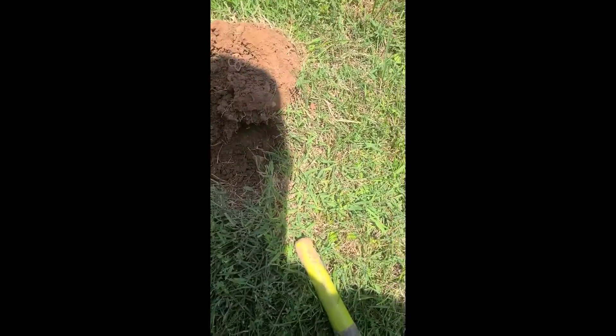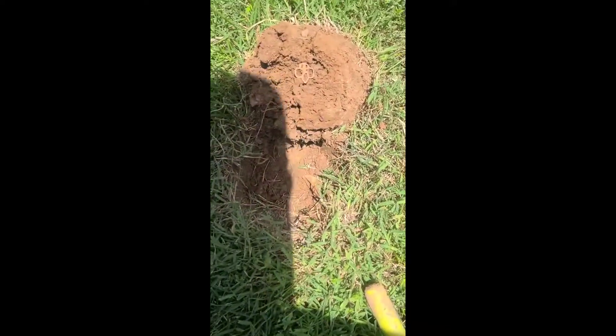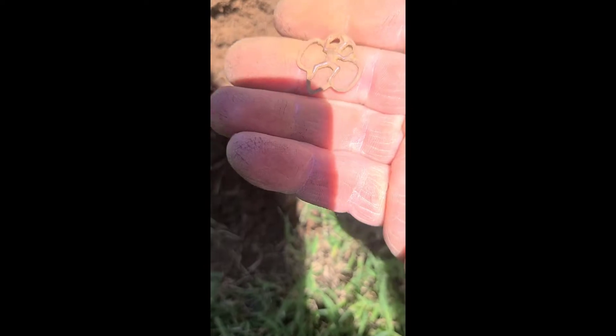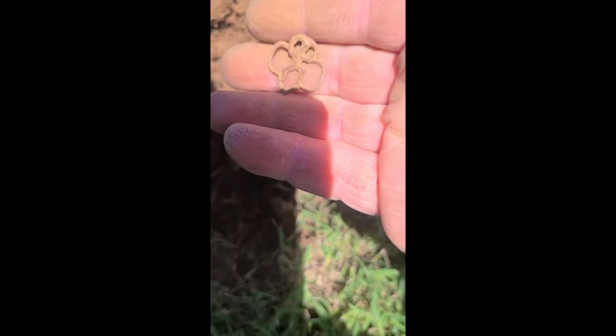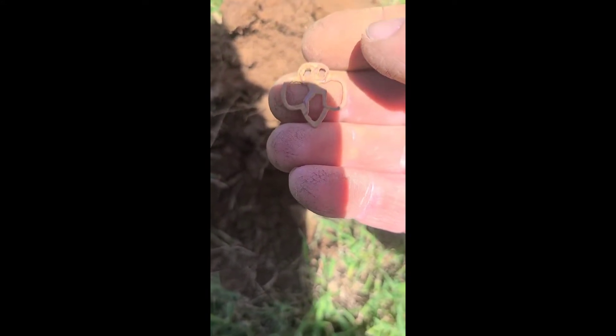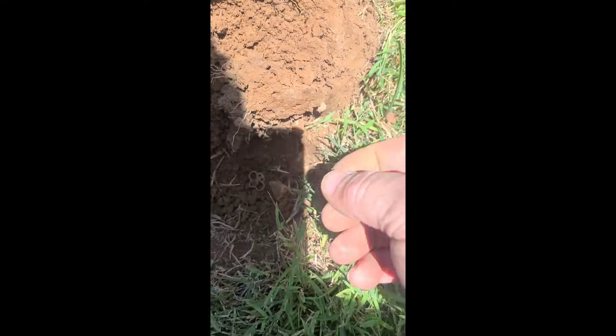Alright guys, back at it again today. Sorry for the heat lightning here. I just got a little piece of a charm of some kind — either a charm or a pin or something. Looks like a little figure dancing or something. Not sure what exactly that is. If you have any ideas, let me know down in the comments. We'll go on to the next one.